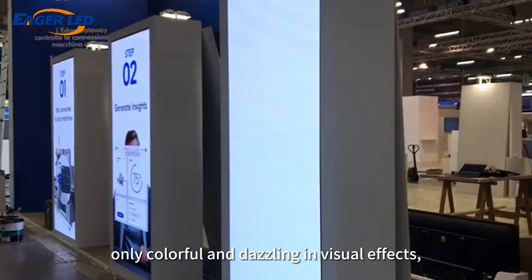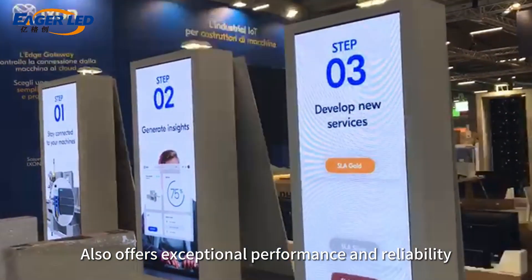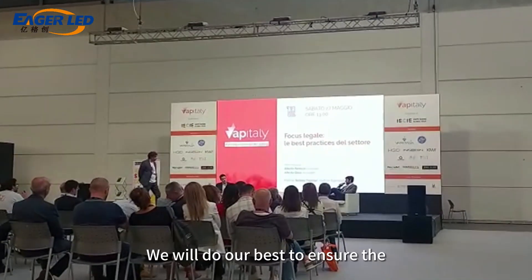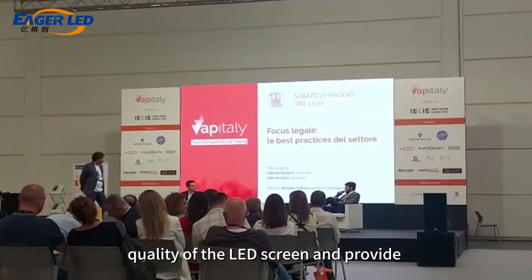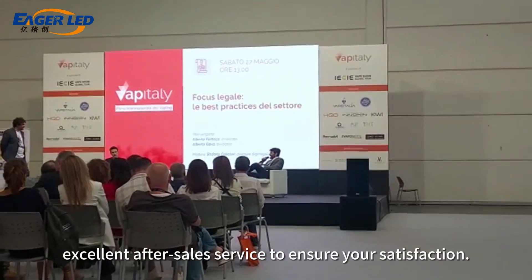These LED screens are not only colorful and dazzling in visual effects, but also offer exceptional performance and reliability to ensure your events and projects are successful. We will do our best to ensure the quality of the LED screen and provide excellent after-sales service to ensure your satisfaction.